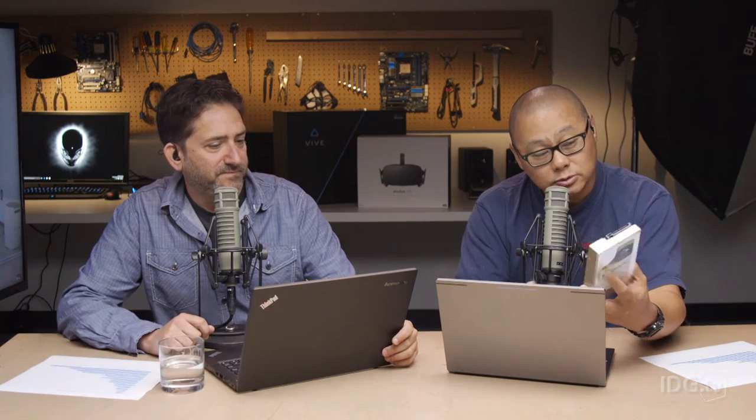Let's talk about Seagate's 10 terabyte hard drive. This is the world's largest consumer hard drive — you have to use the word 'consumer' because 10 terabyte hard drives have been out for about a year, maybe a year and a half already. Those are enterprise grade drives for servers, and they're pretty expensive.